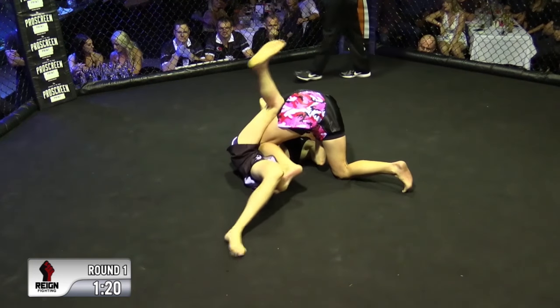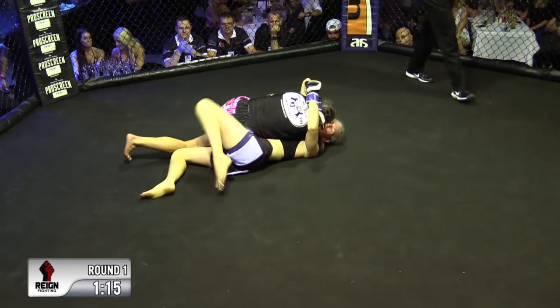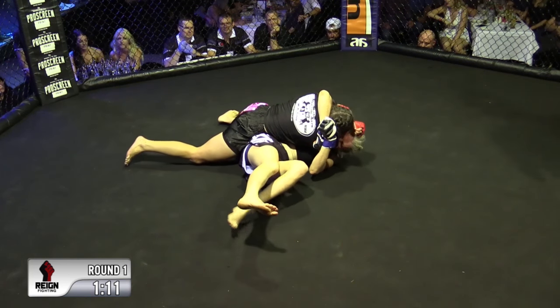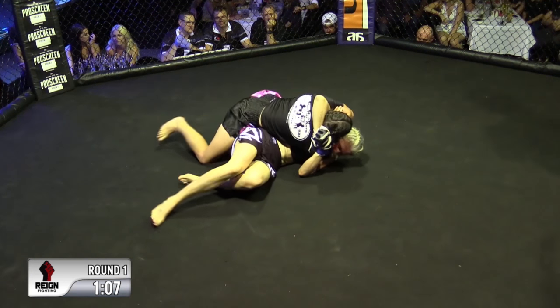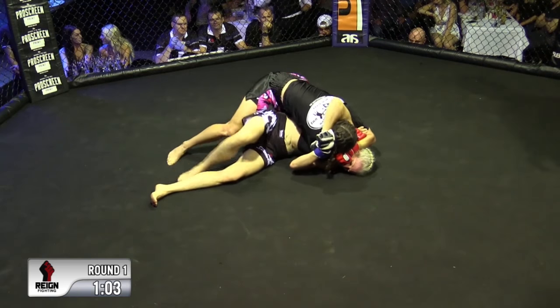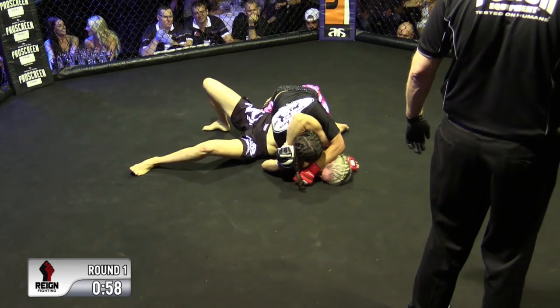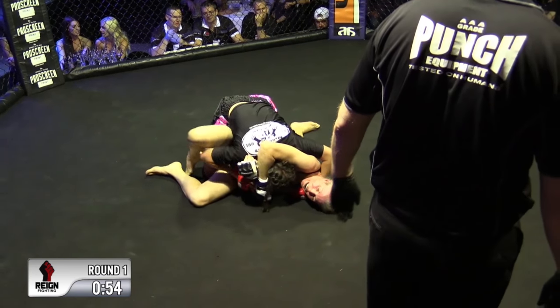She's gone straight to the knee right from side control to side control — smart move because she almost gave up half guard. She moved because she's better on that side; every grappler has one side that's better than the other. In a fight when everything's on the line — potentially concussions — you want to be working on your best side, try to finish as quick as you can. Get in, get out without a scratch.